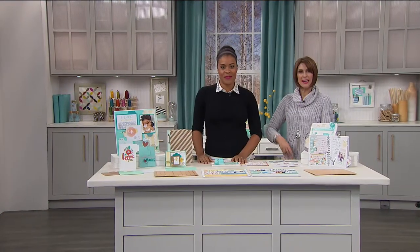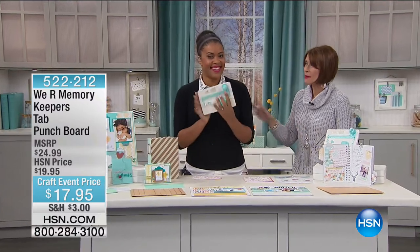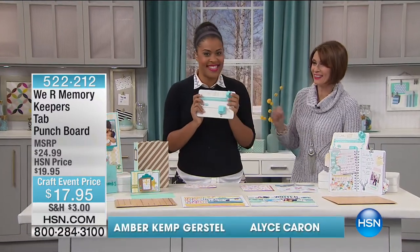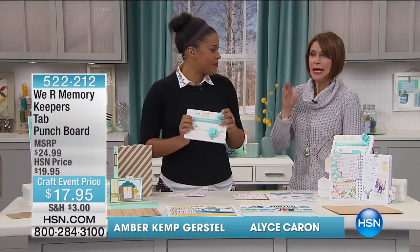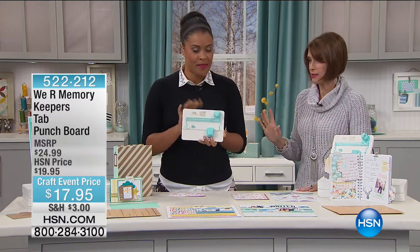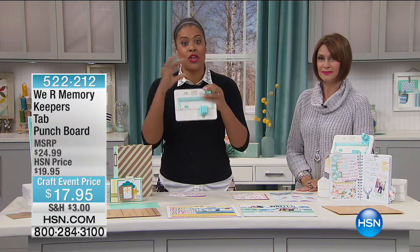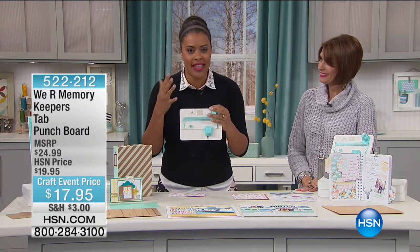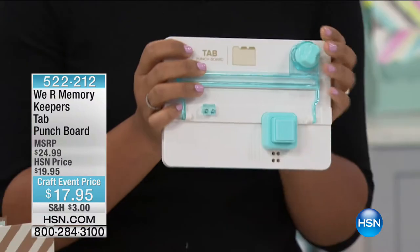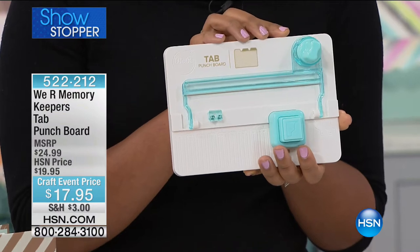We have a showstopper for you, because you've never seen this absolutely anywhere — something brand new. Amber Kemp Gerstle is bringing it to us from We Are Memory Keepers. It's a tab punch board. You're going to be able to do so many different things with this. You know how much you love our punch boards — this is the newest member of the family. And this is the tab punch board: it's small, but it is so mighty.